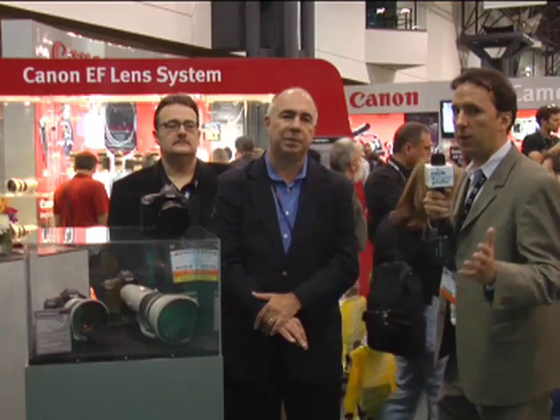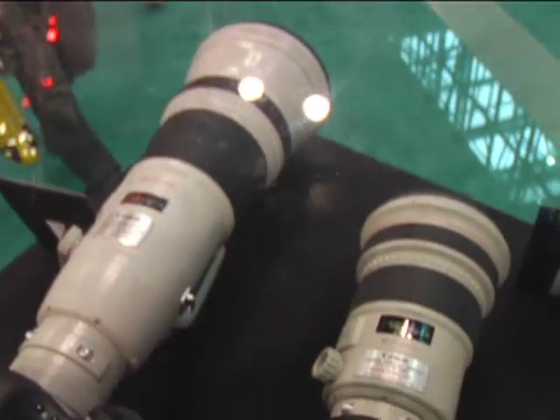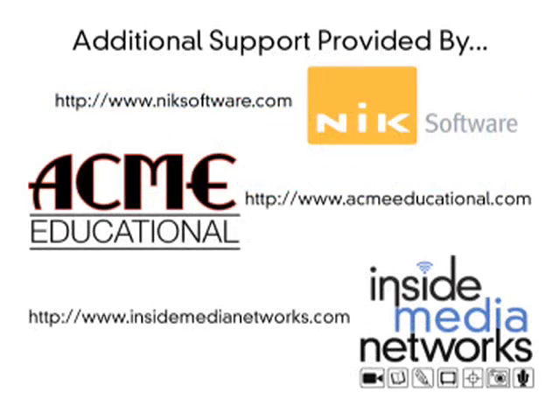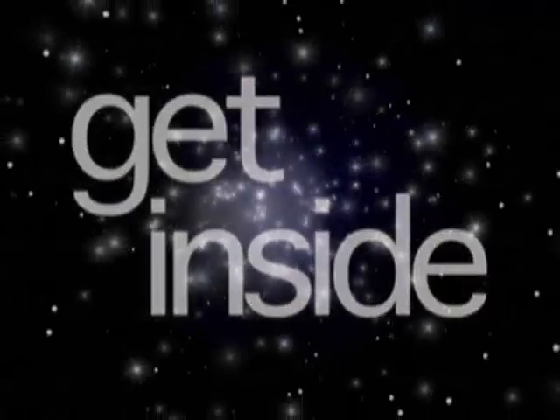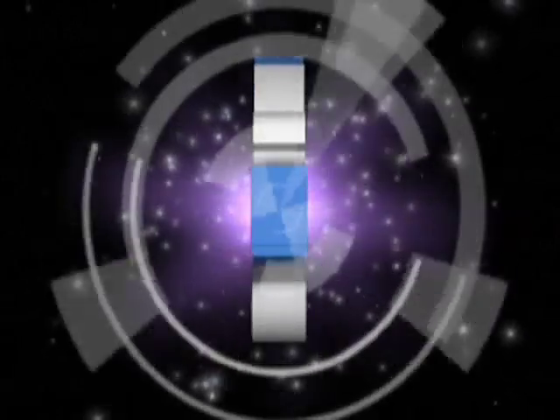We're here with Chuck Westfall at the PhotoPlus Expo show from Canon, talking about the 1DS Mark III, the 1D Mark III, and some brand new lenses making their debut at the show. Chuck Westfall from Canon — great new stuff. 1DS Mark III, new glass, cool stuff. Great stuff going on at Canon. You can find out more information over at canonusa.com and, of course, insidedigitalfoto.com. We'll see you next time.